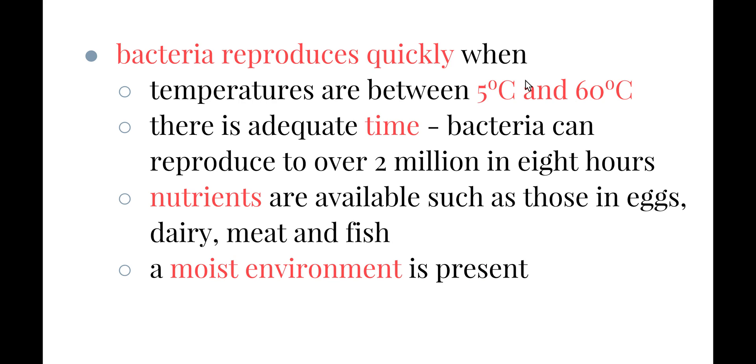When temperatures are between 5 degrees Celsius and 60 degrees Celsius, bacteria can reproduce extremely quickly. That's why food needs to be stored below 4 degrees Celsius in a refrigerator, and when it is cooked, we need to make sure the temperature has risen above 60 degrees Celsius throughout the whole food in order to get rid of that bacteria.